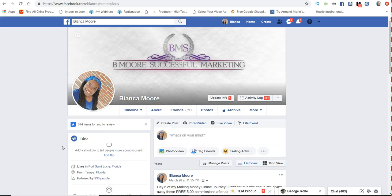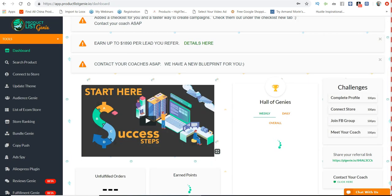Hey, what's going on everybody? It's your girl Bianca Moore with Be More Successful Marketing. In this video I'm going to give you my Product List Genie review for 2019. I've been using Product List Genie since 2018 — around August I saw an ad about it and decided to go with it because it had so many features that could actually help me out in my business, and to this day it actually has.